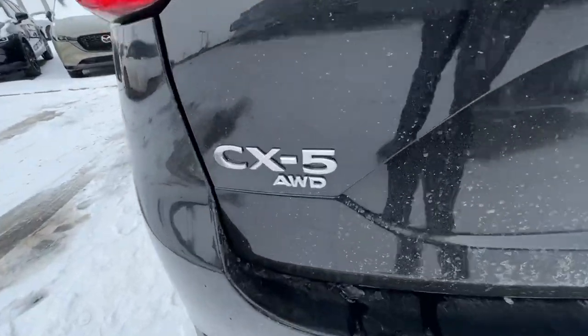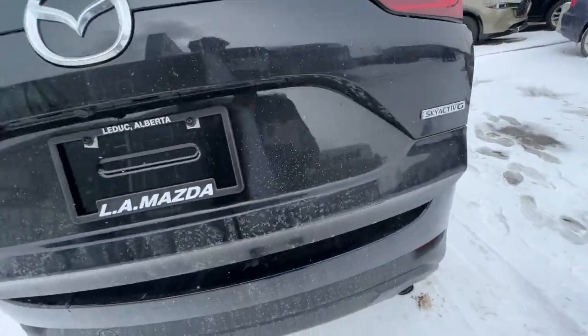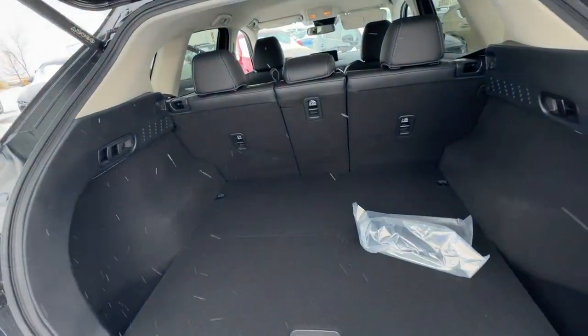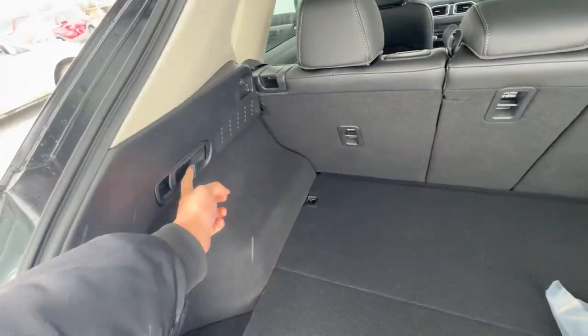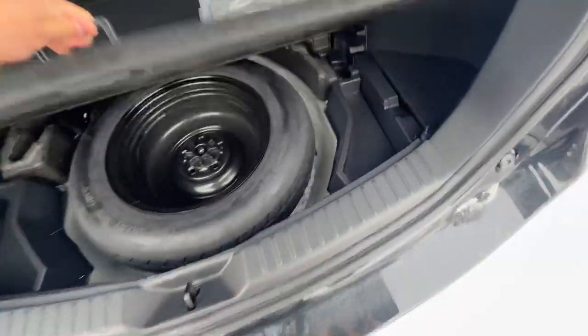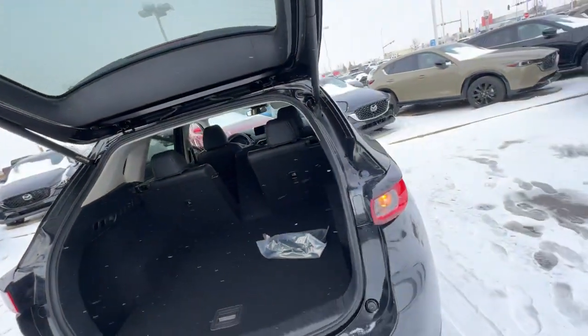LED taillights with your CX-5 all-wheel drive badge. And you have your powered lift gate. Plenty of room here — 40/20 split — and look at how easy it is to put down. You also have your spare tire and tools, as well as your unlimited mileage warranty.